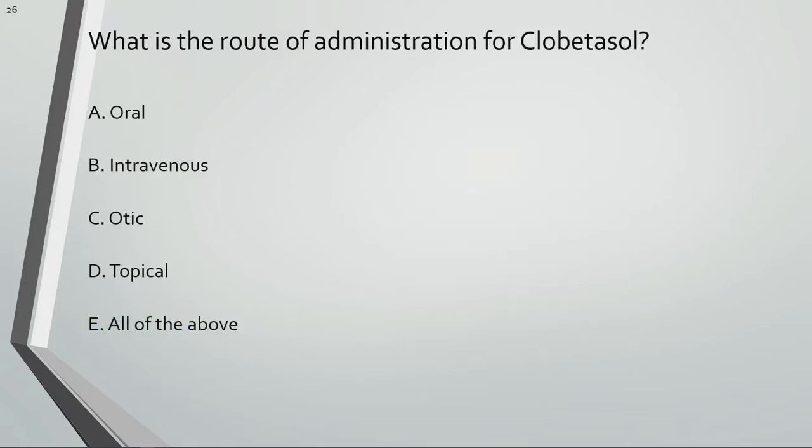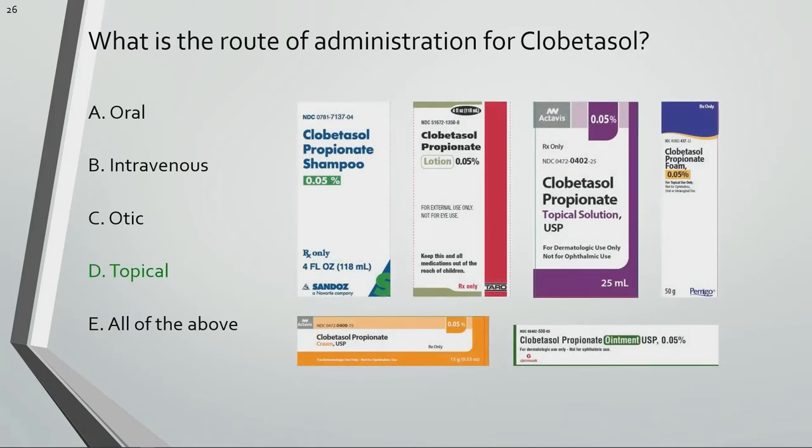What is the route of administration for clobetasol? Clobetasol is only supplied as topical formulations such as creams, ointments, foams, and shampoos.